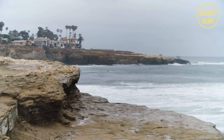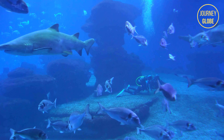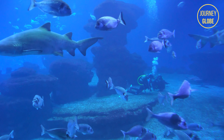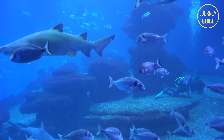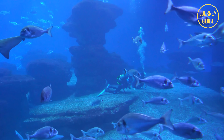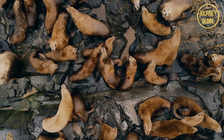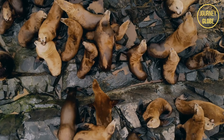Next up, we have the La Jolla Cove. Hosting an underwater park, for all our nature lovers out there, this area has miles and miles of shore cliffs to explore with clear, calm waters making it accessible for your children to join in on the adventure as well. While the smells sometimes might not be the best, there are plenty of sea lions to see up close.